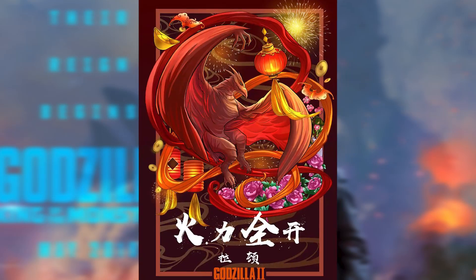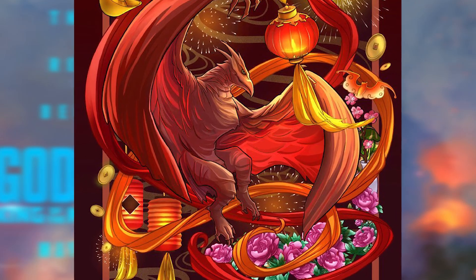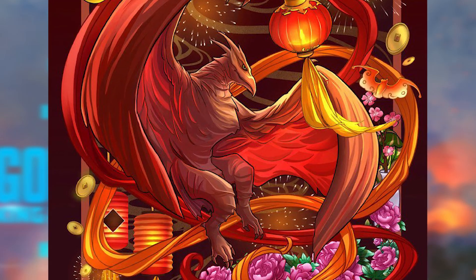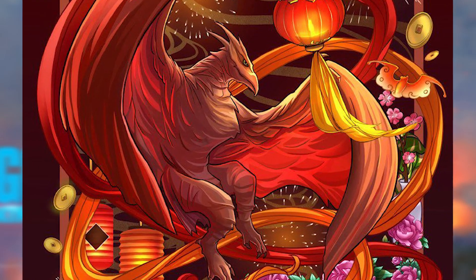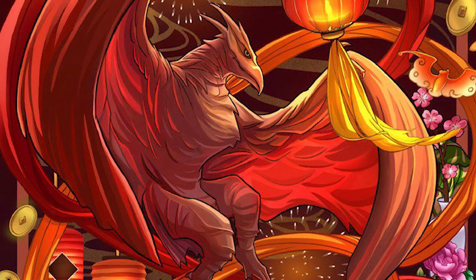And then lastly we have our boy Rodan swirling around in some kind of ribbon. That one looks really cool. I would have liked Rodan to have flaming wings here, but I guess you can't win every battle. That's a really cool set — I think it's awesome that they're celebrating Lunar New Year, and I'm glad because we got some awesome artwork from it.